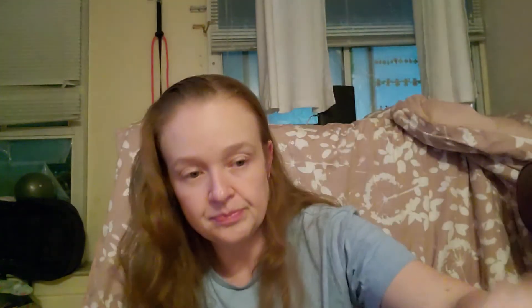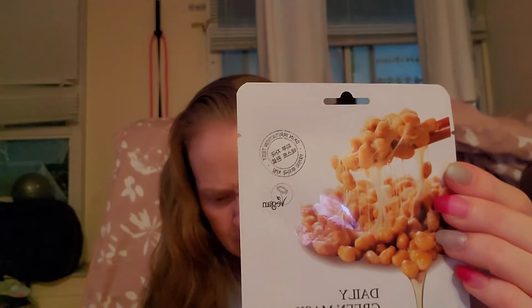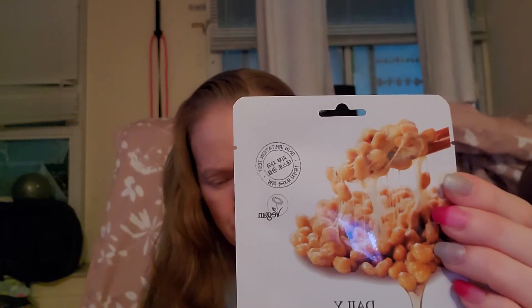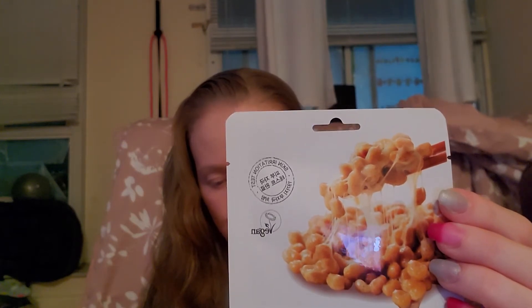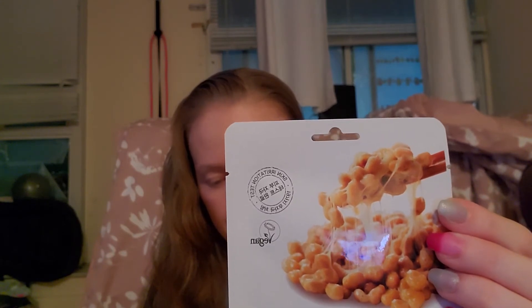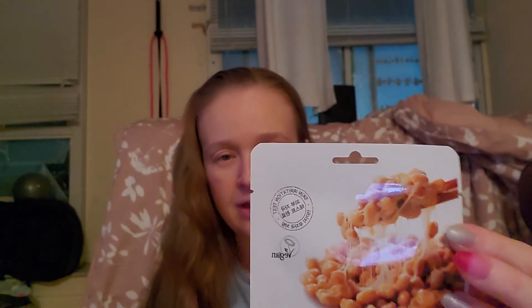Then we have the Daily Green Mask. This bamboo sheet mask infused with natto gum helps strengthen skin elasticity for firm and smooth skin. Packed with antioxidants, it also helps protect your complexion from environmental damage that can potentially age and damage your skin, which is very important — maybe not so much now since a lot of us are staying home, but most of the time.